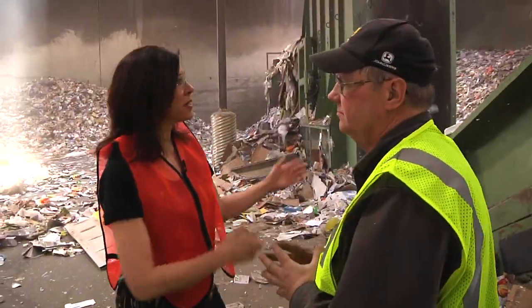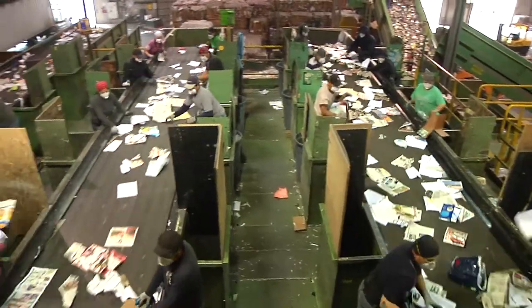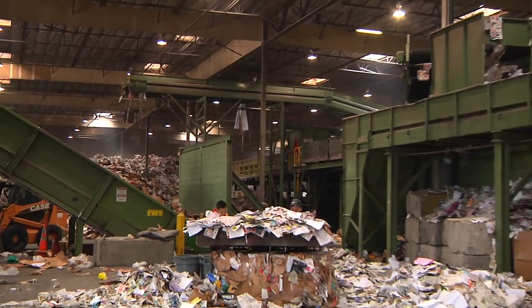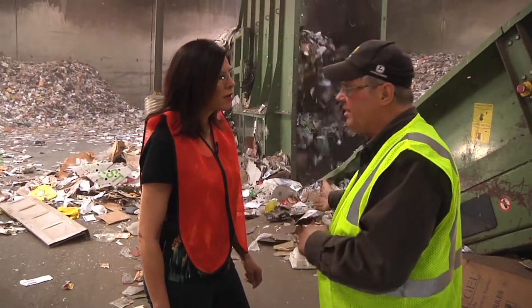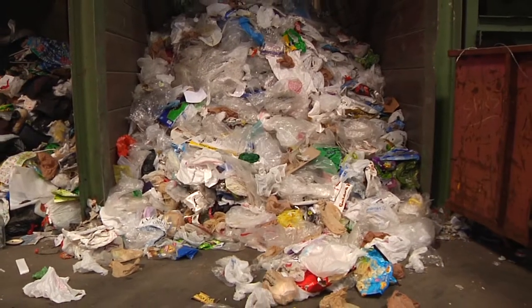Where does all this go once it's been sifted, sorted, and baled up? What we do is we separate it all into different commodity grades, and the different grades will go to different locations. The lowest grade is film — whatever we collect is film. What's film? Film is your plastic bags.